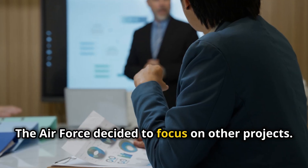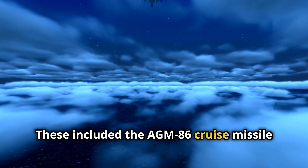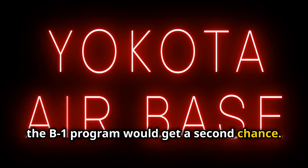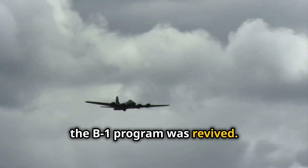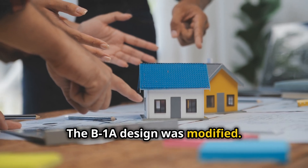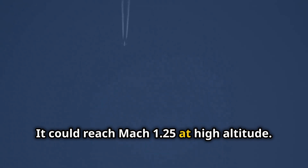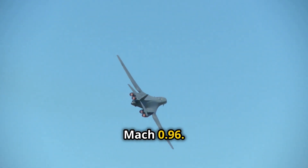The Air Force decided to focus on other projects, including the AGM-86 cruise missile and the B-2 stealth bomber. However, the B-1 program would get a second chance. In 1981, the B-1 program was revived because the Air Force needed a new bomber and the B-2 program was facing delays. The B-1B was born. The original B-1A design was modified — the new design had a lower top speed of Mach 1.25 at high altitude, but its low-altitude speed was increased to Mach 0.96.